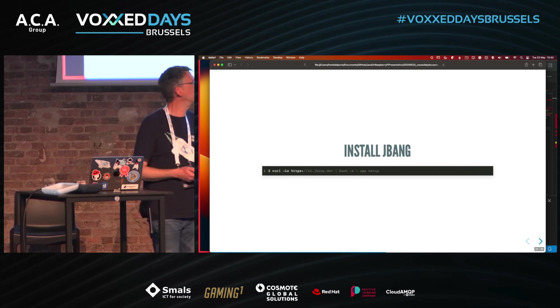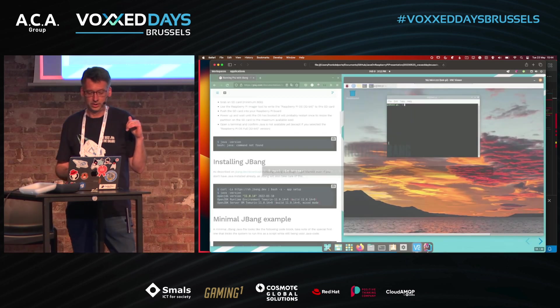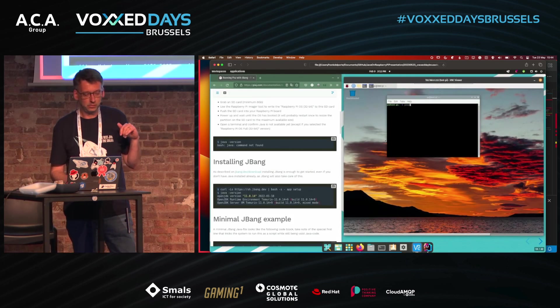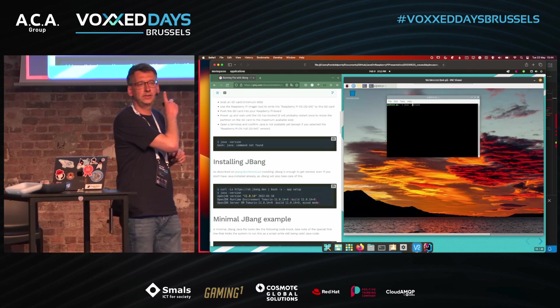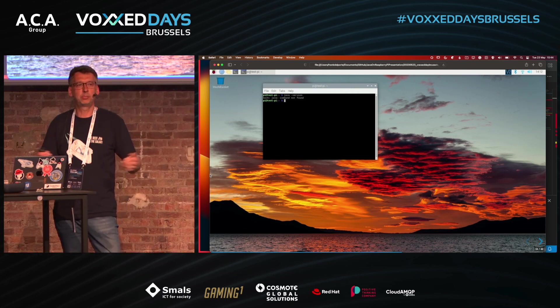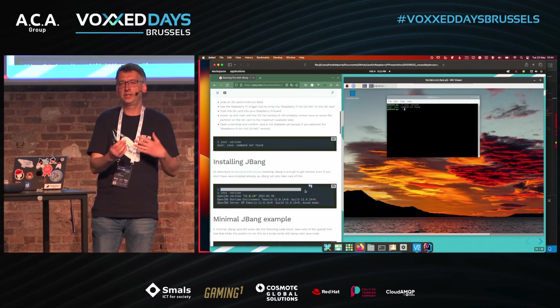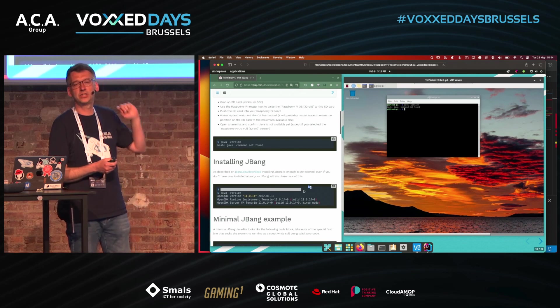Installing JBang is just one line of code that you execute in the terminal. JBang will also check if Java is already installed. I'm running this on a brand new Raspberry Pi — I put Raspberry Pi OS on an SD card and ran it for the first time.